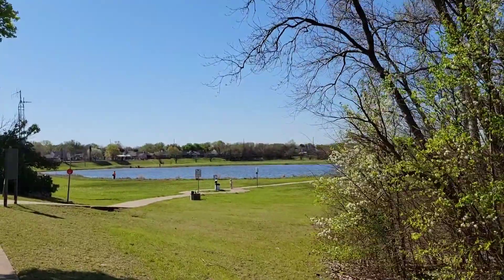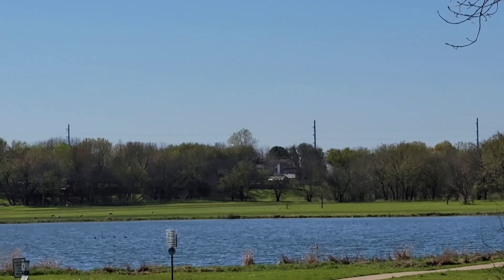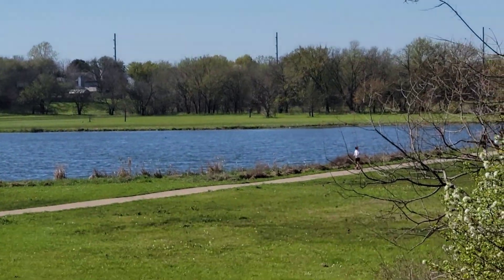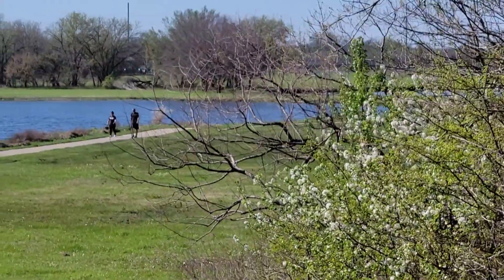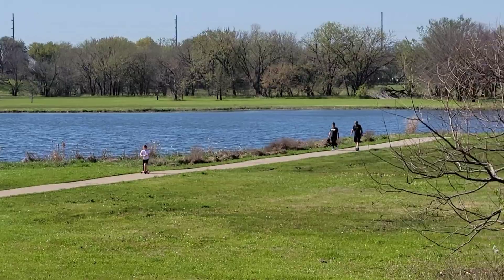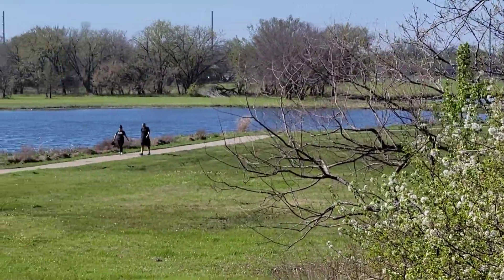You'll see a lot of families out here. It's not as pretty in this video, but it is absolutely gorgeous. So that's the video — hope you like it!